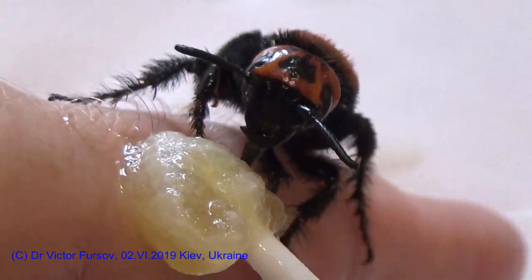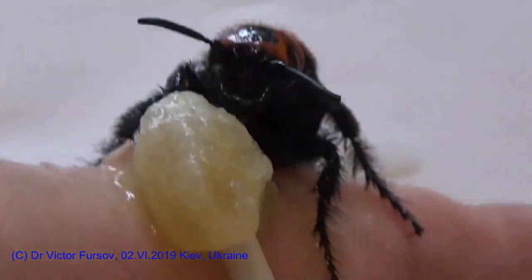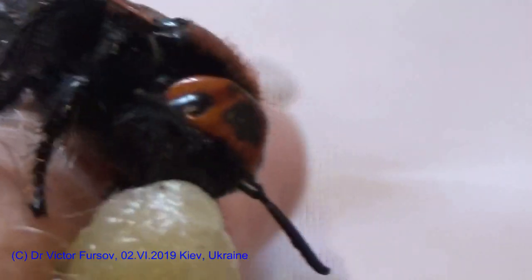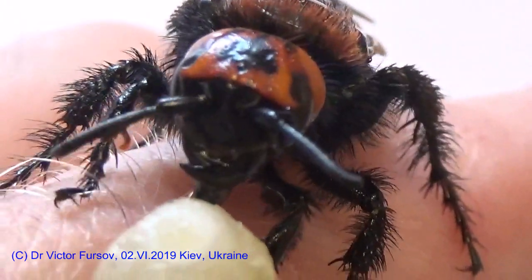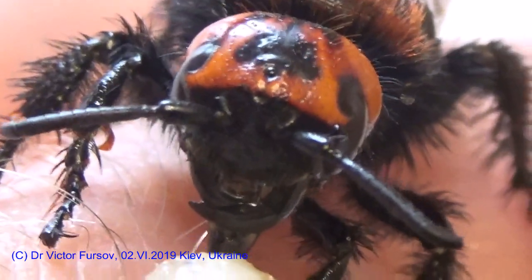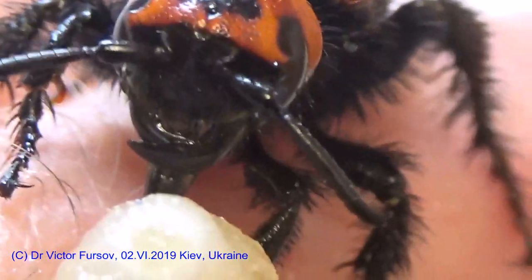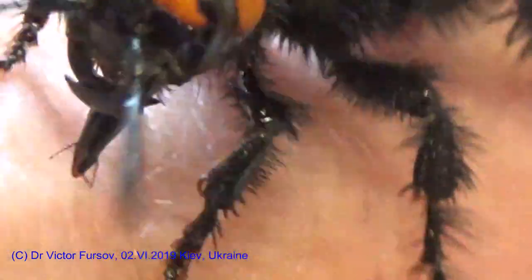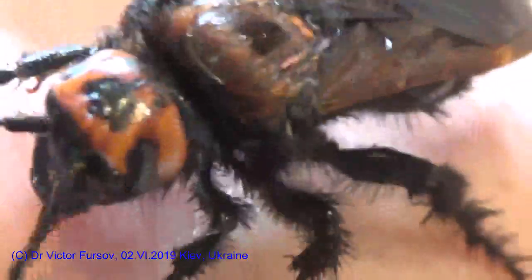That is a short story about this nice wasp. I hope it was interesting for you and you were surprised to see this big monster under high magnification, because it looks like a real monster — very hairy, with nice hairy legs, hairy body, nice blackish wings, and four yellow spots on the abdomen. This is Megascolia maculata.